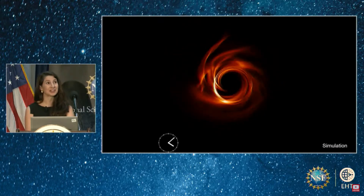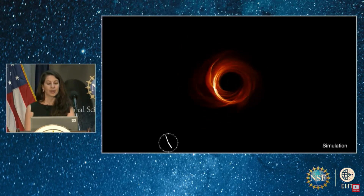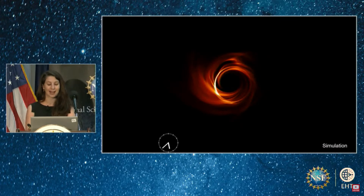This is a bit like changing the key of the song as we are playing it on our broken piano. We had to address all those challenges, along with many others — like the fact that we're observing the black hole through Earth's turbulent atmosphere, as well as the galaxy's gas. To tackle these challenges, we spent years developing computational imaging algorithms that allowed us to recover a picture of the center of the Milky Way with the collected incomplete data.